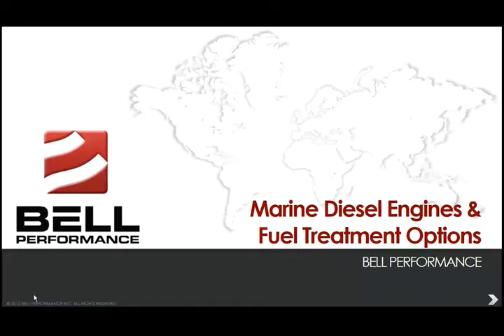Thanks for joining me today for our presentation. I am Eric Bjornstad, and I am the Technical Information Director of Bell Performance in Central Florida. Today, we want to talk about the fuel-related problems that large marine diesel engines face, as well as the options on the additization side for the fuel oil used by those engines and large marine ships.